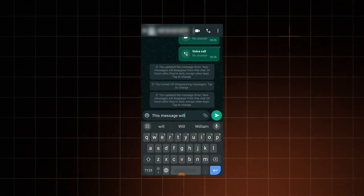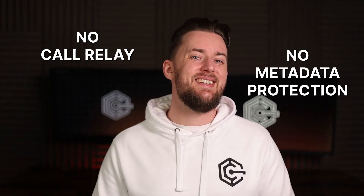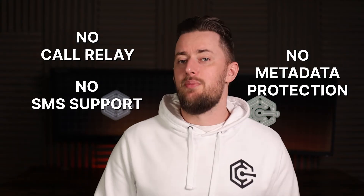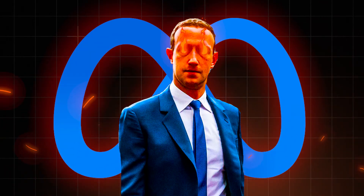WhatsApp is not a miracle app. While WhatsApp supports disappearing messages, they can only be used in one-on-one chats. Unlike Signal, WhatsApp can't relay calls and doesn't offer metadata protection. There's no SMS support either. But most importantly, WhatsApp is owned and managed by Meta, the same company that's behind Facebook.